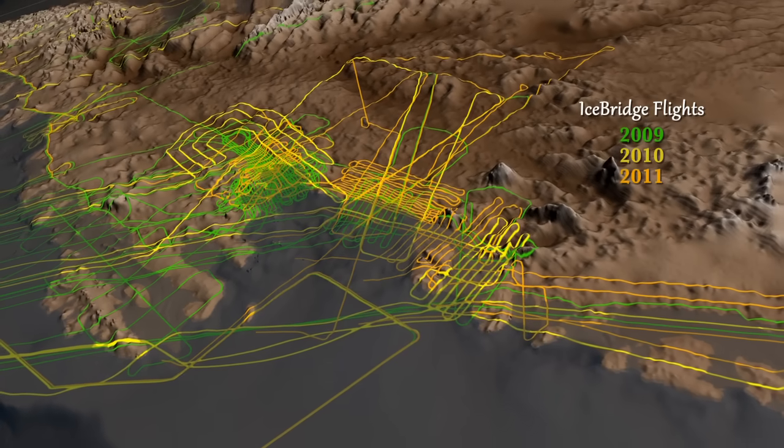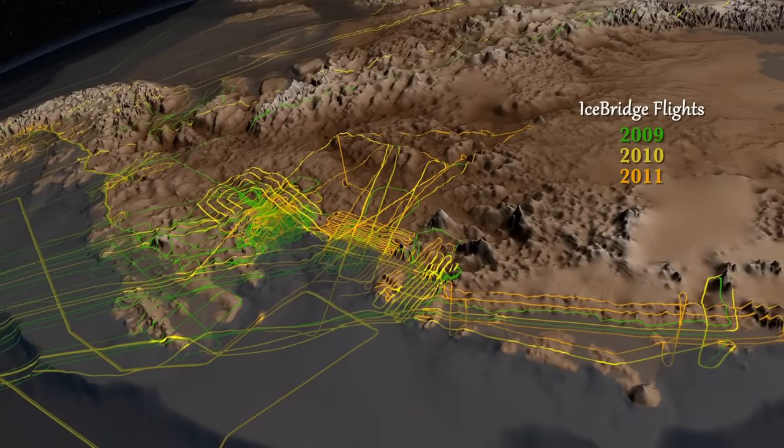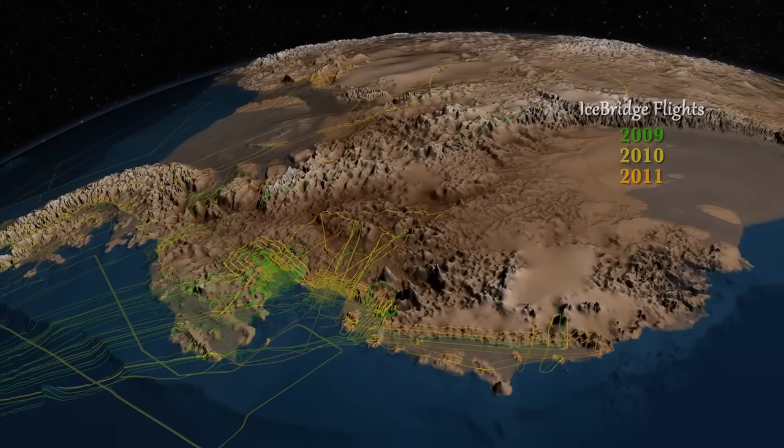IceBridge has flown over many areas of West Antarctica, including some never before surveyed, improving the coverage and accuracy of a portion of this important dataset.